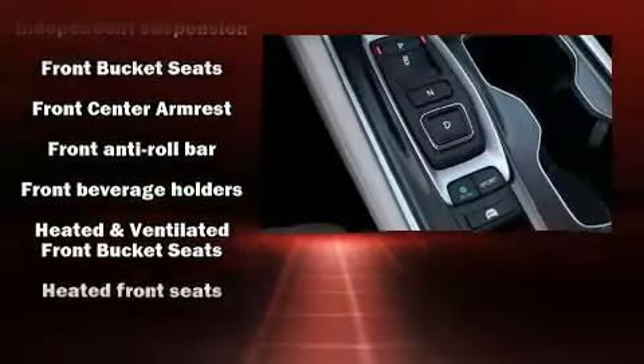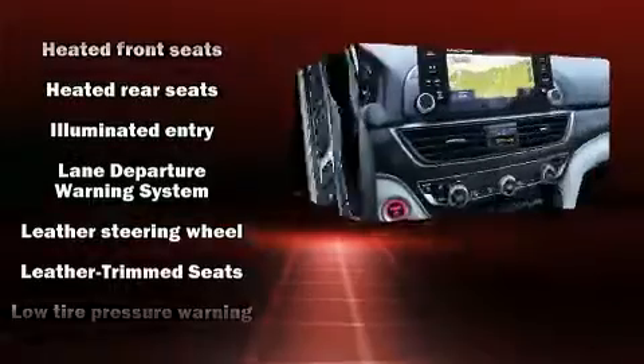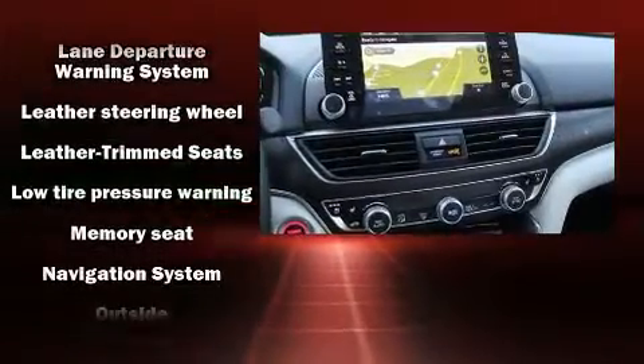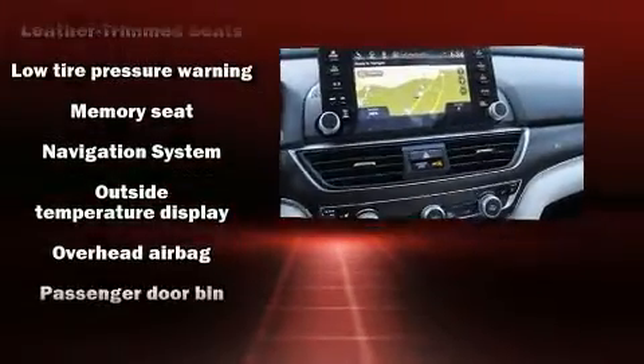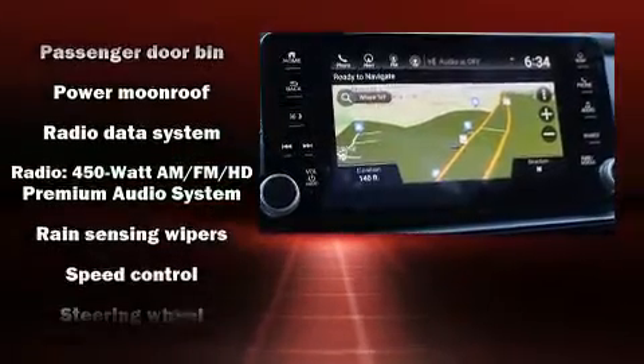Safety equipment has been integrated throughout, including a panic alarm, an emergency communication system, and 4-wheel disc brakes with ABS. This car was designed with safety in mind, allowing you to drive with even greater assurance.